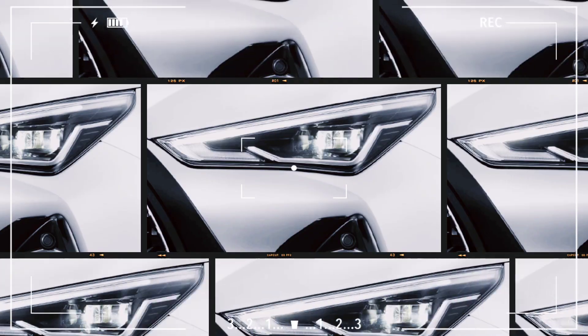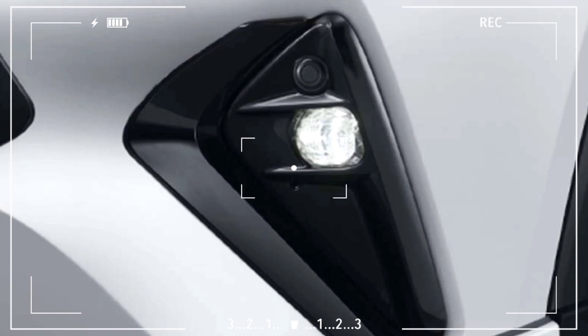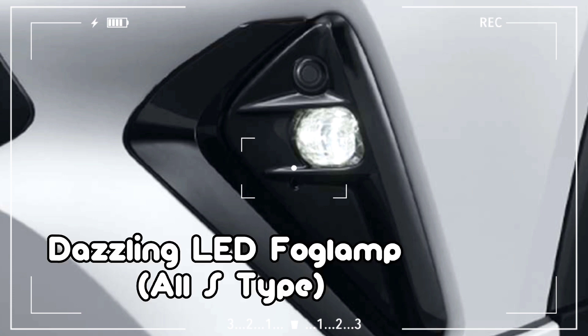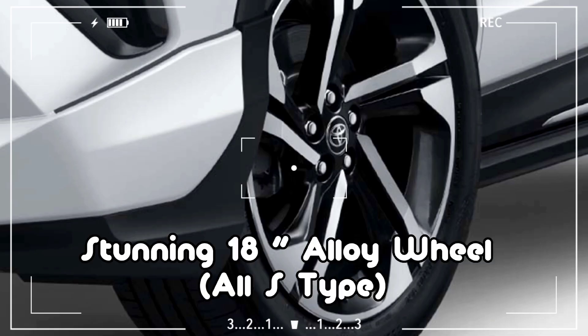Blazing LED Headlamp with DRL and Follow Me Home — All S Type. Dazzling LED Foglamp — All S Type. Stunning 18-Inch Alloy Wheel — All S Type.